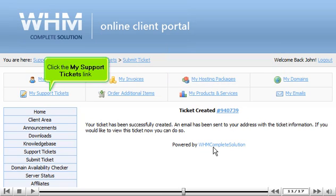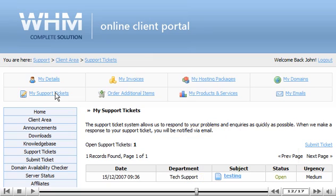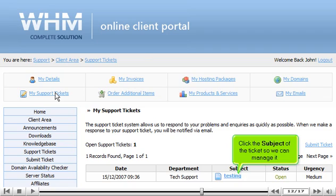Click the My Support Tickets link. We can see the ticket that we just created here. Click the subject of the ticket so we can manage it.